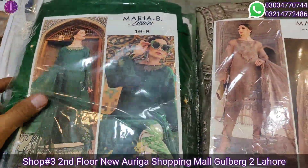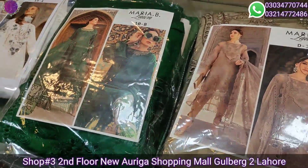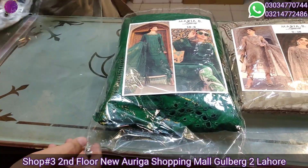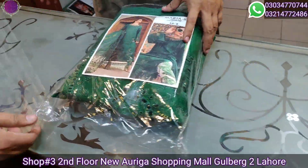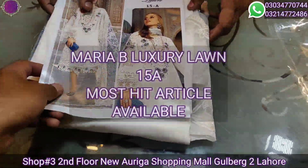We have same-as-original articles which we will open one by one on the Designers Emporium channel. All wholesale fresh stock has come out. This article is our luxury lawn 15A — the most demanding article.